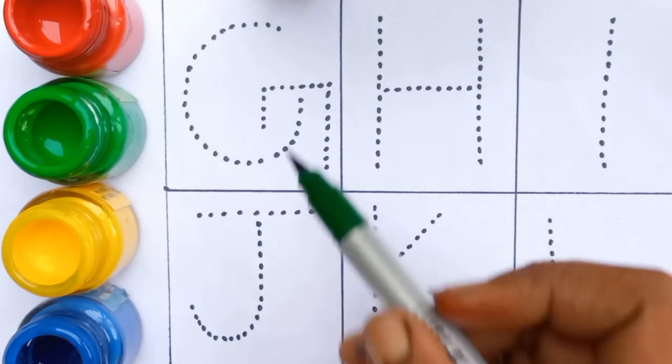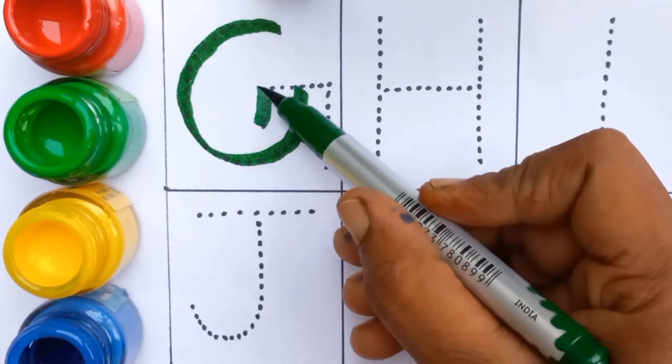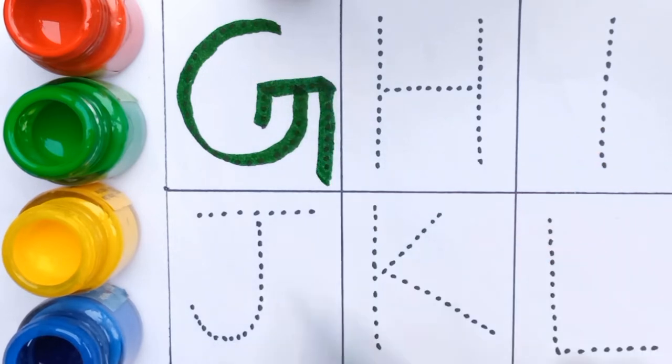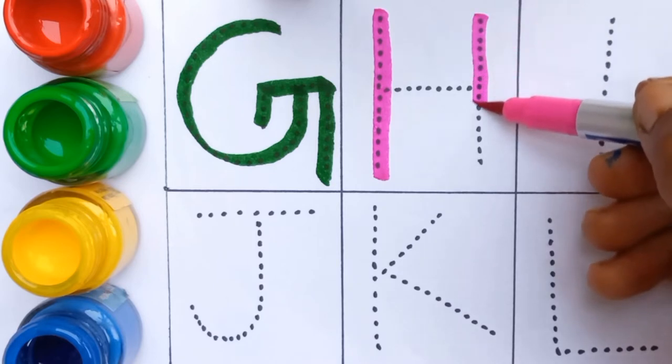G, G for grabs, green color. H, H for hen, pink color.